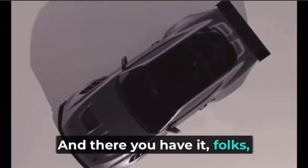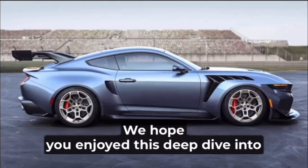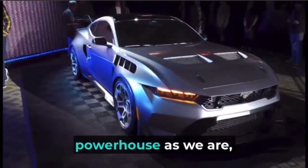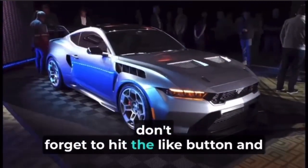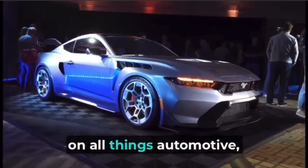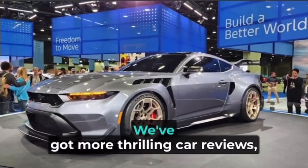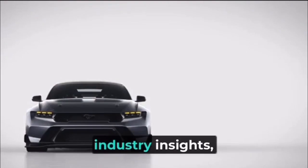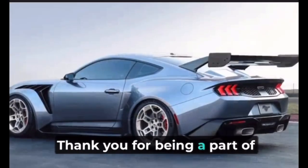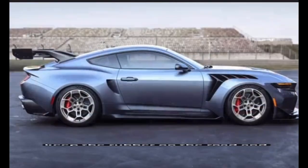And there you have it, folks — the incredible Ford Mustang GTD. We hope you enjoyed this deep dive into the world of high-performance cars. If you're as excited about this powerhouse as we are, don't forget to hit the like button and share your thoughts in the comments below. If you want to stay updated on all things automotive, make sure to subscribe to our channel and ring that notification bell. We've got more thrilling car reviews, industry insights, and exciting news coming your way. Thank you for being a part of our automotive community. Until next time, keep the rubber on the road and the pedal to the metal.